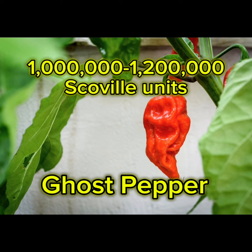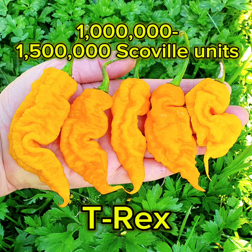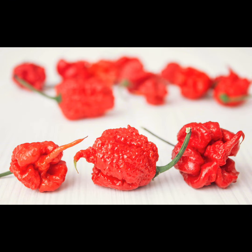Next we have the ghost pepper that starts at a million Scoville units to 1.2 million Scoville units. Next up we have the beautiful T-Rex pepper at 1 million to 1.5 million Scoville units, which is really hot. Next we have the Carolina Reaper coming in at 1.5 million to 2.2 million Scoville units — that is excruciating pain if you eat that.